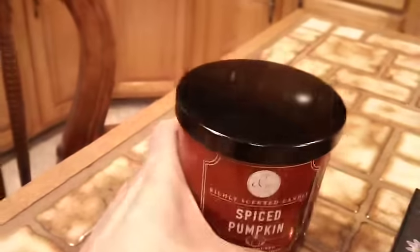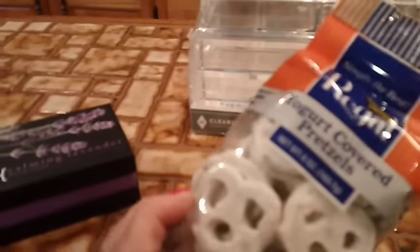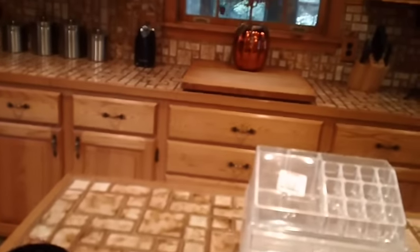And then I got this little spiced pumpkin candle and it smells so nice. And then I got this calming lavender soap — it just smells so pretty, I love that. I love the box too. And I got some yogurt covered pretzels, and that's it from TJ Maxx.